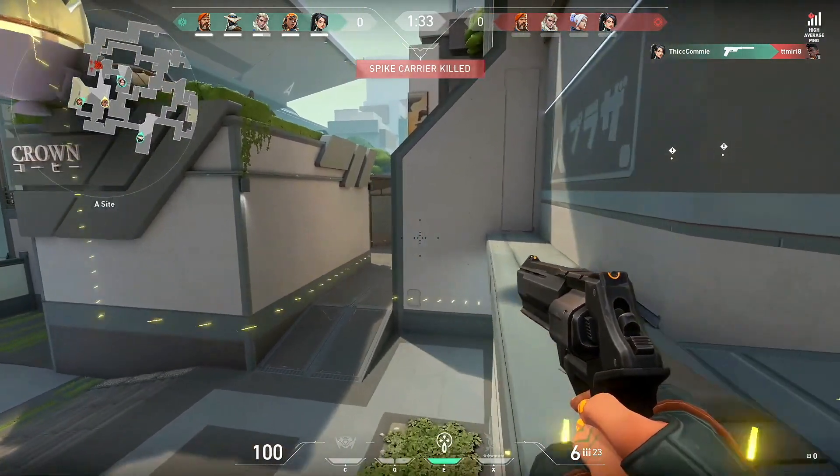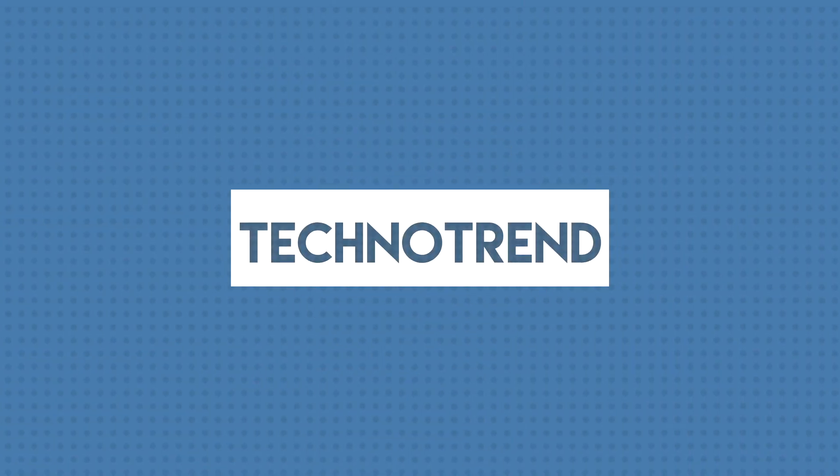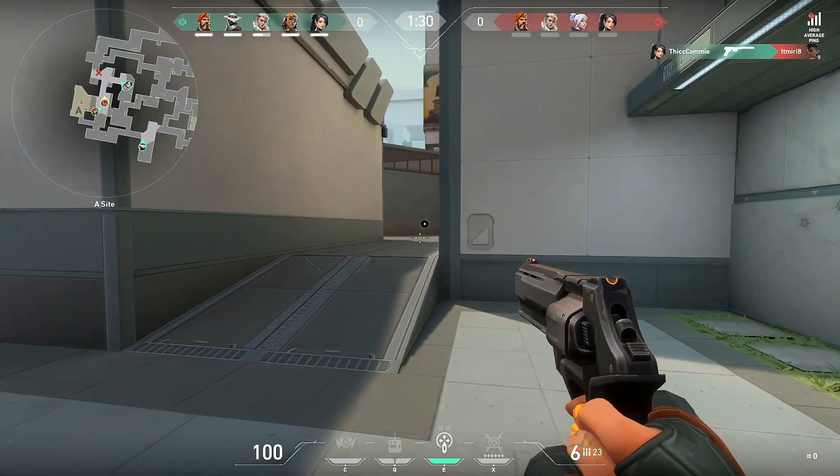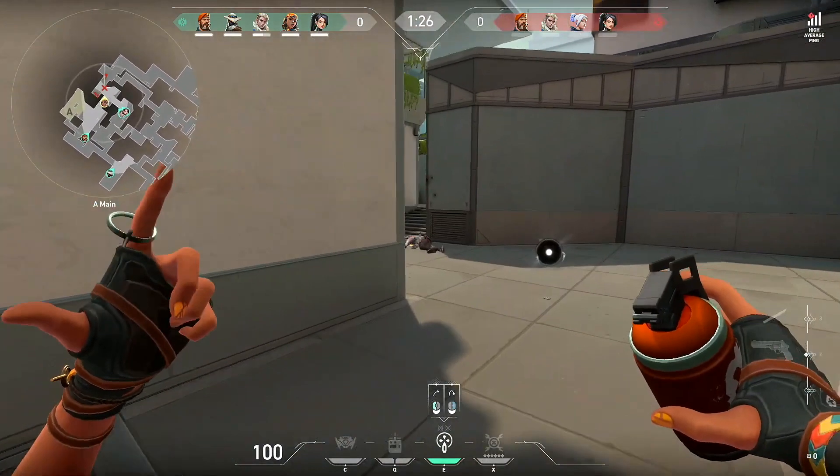A new jailbreak is coming. Welcome back to another video — today's video is all about the jailbreak.